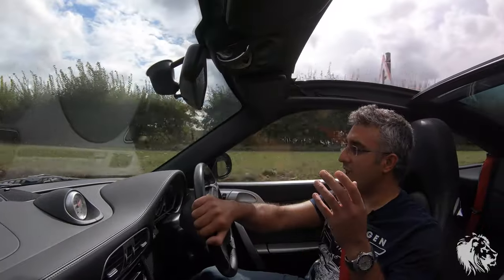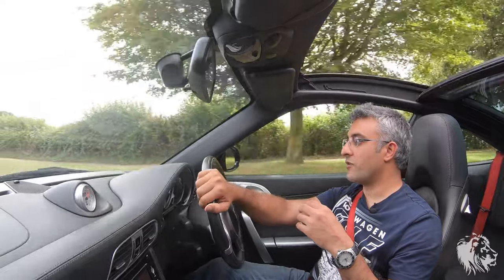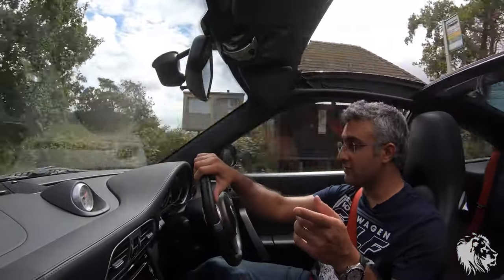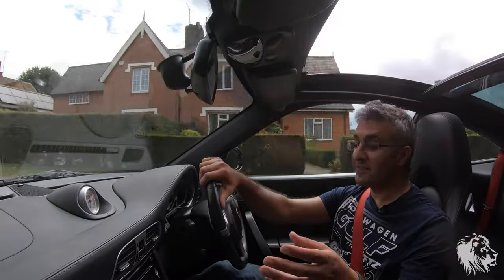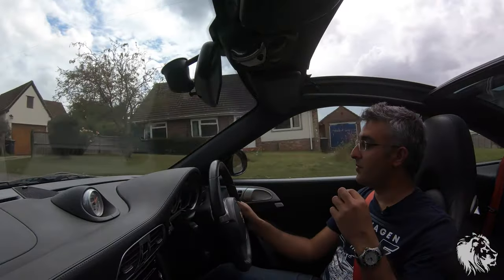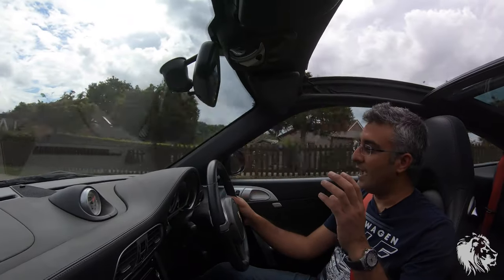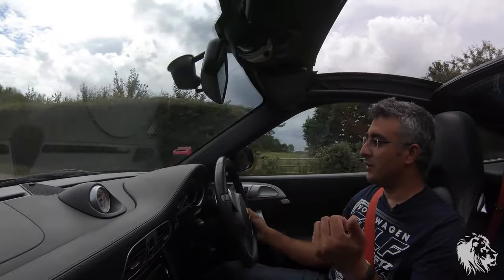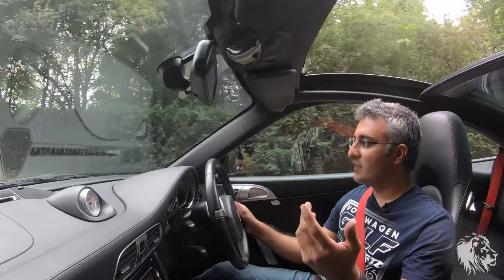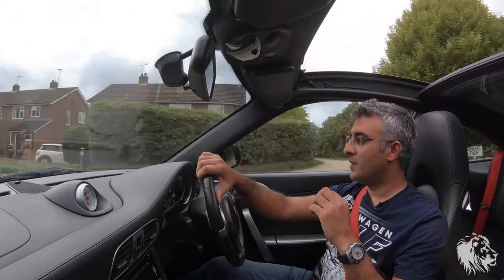No matter what gearbox you have — whether the semi-automatic PDK or the full manual — they are absolutely cracking cars. And that's where I'm going to leave it. If you've got any questions specifically about Targas or 911 models in general, please don't hesitate to write a comment below. Please do subscribe to my channel as well. I'm so passionate about these Porsches, particularly of this era 2009 to 2015, and I'm producing a lot of content on 911s, Caymans, Boxsters, how-to guides, driving reviews, as well as the stock that I actually sell. Thank you for watching.